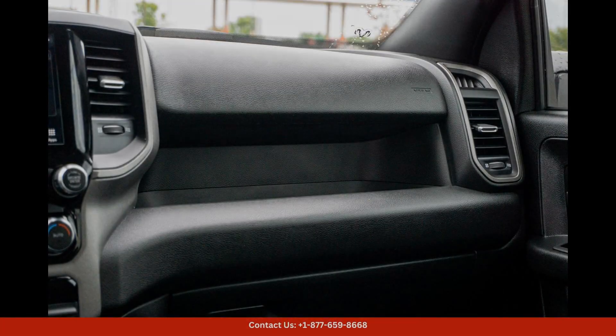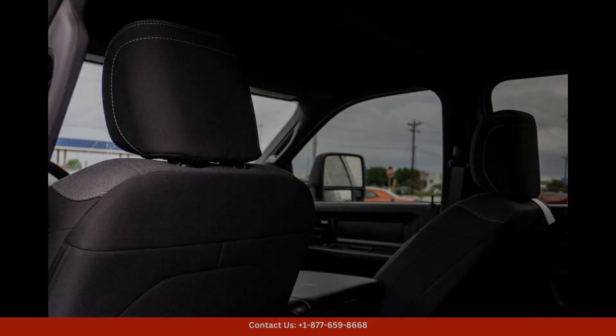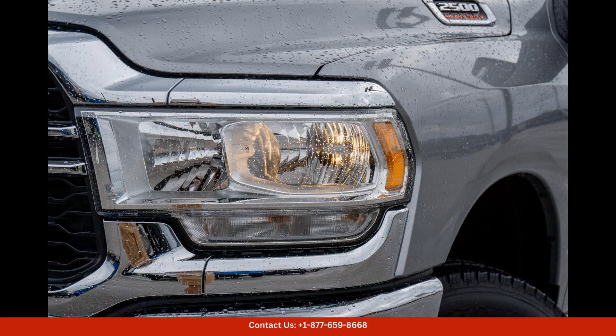The Billet Silver Metallic Clearcoat exterior gives this truck a sleek and stylish look that is sure to turn heads wherever you go.